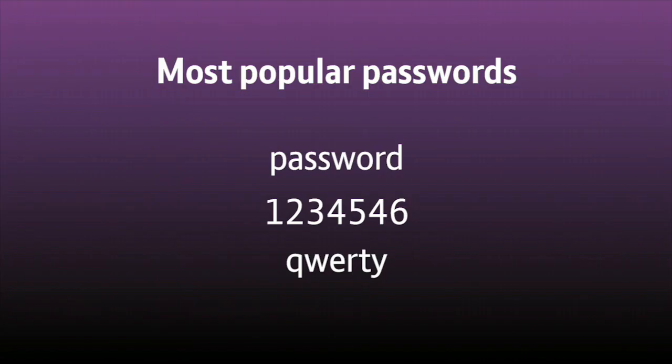Your password is critical to keeping your information and online accounts safe. Believe it or not, the most popular passwords include 'password', '123456', and 'qwerty'.